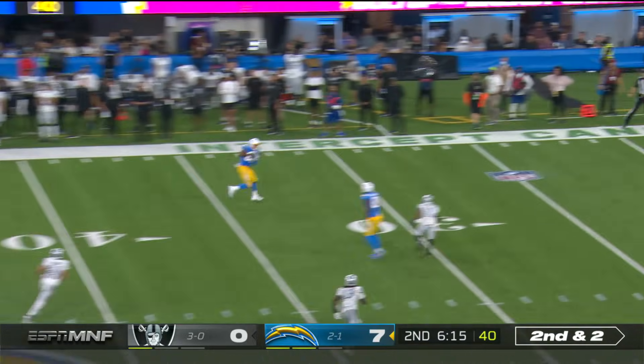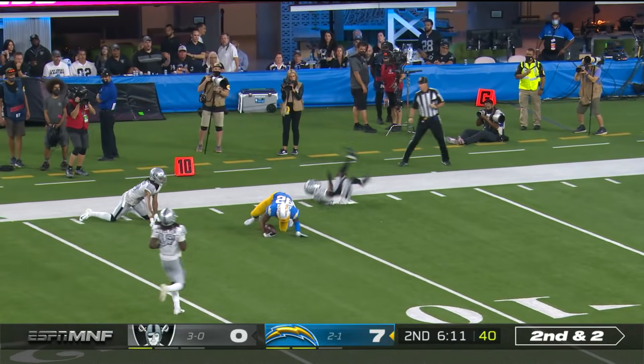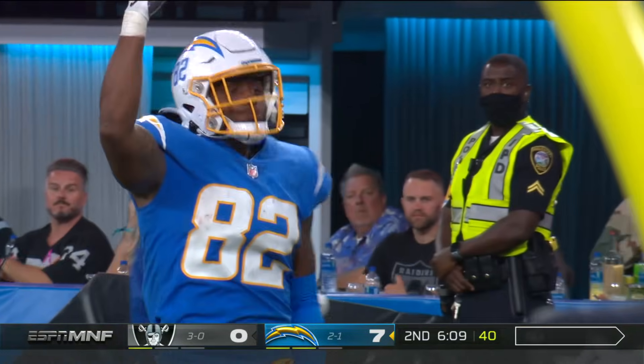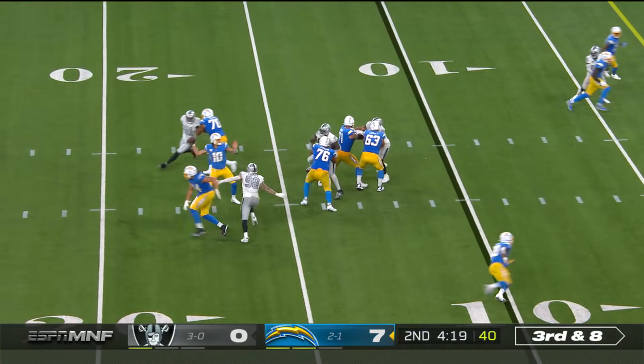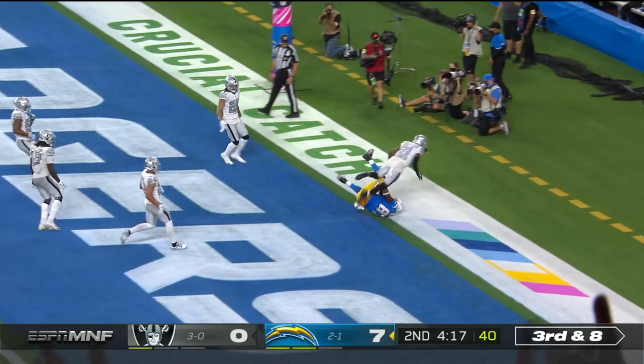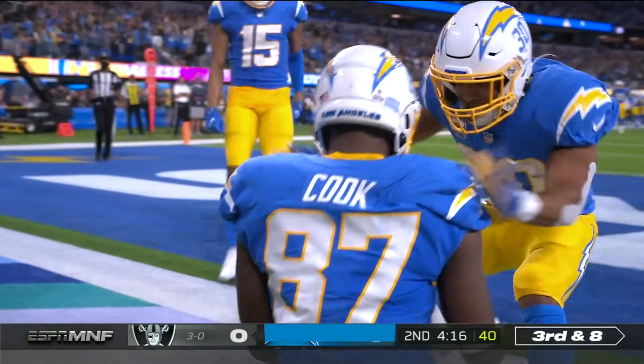A couple of fakes. Herbert to throw, got a man wide open down the sideline — Steven Anderson. Herbert fires back to the end zone, it is caught for the touchdown. Jared Cook.